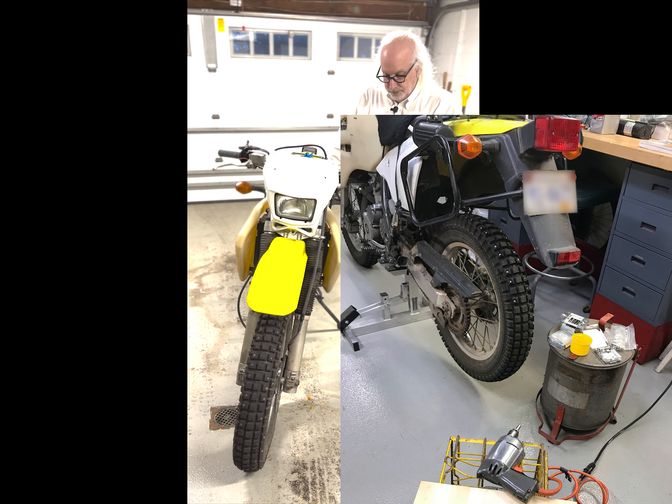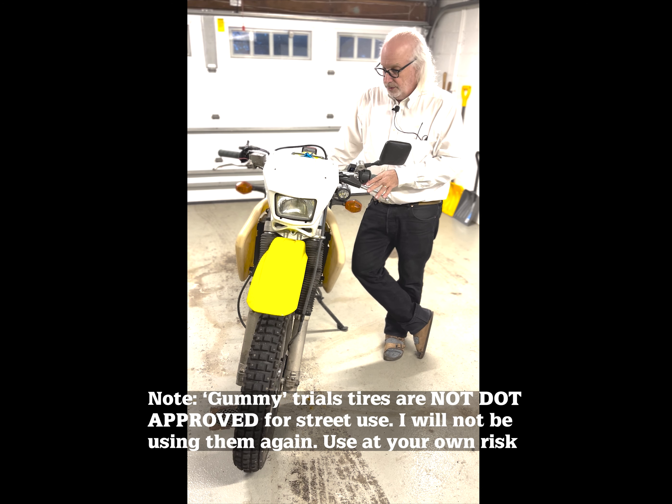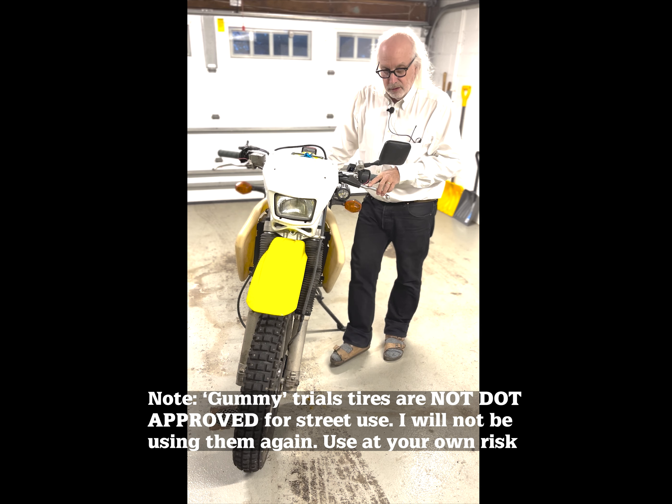I studded both of these tires with a couple hundred screw-in carbide-tipped studs — they last all winter. They make a nice zing-zing sound as you drive around on them. The only flaw is that the rear knobs are not handling the power as I had hoped, so next winter I'll try something a little different.